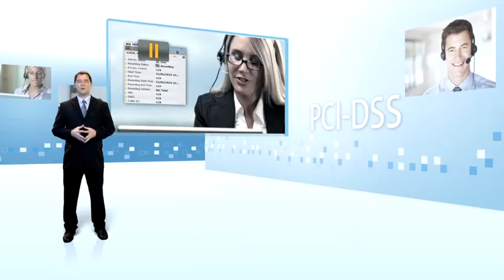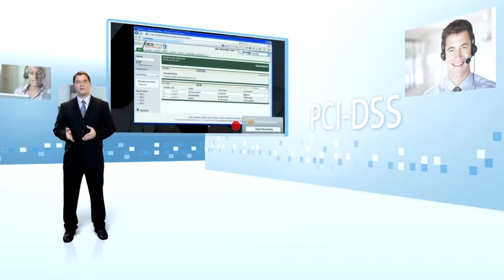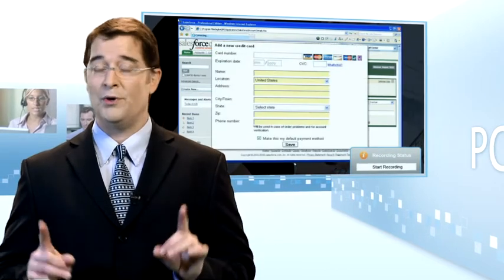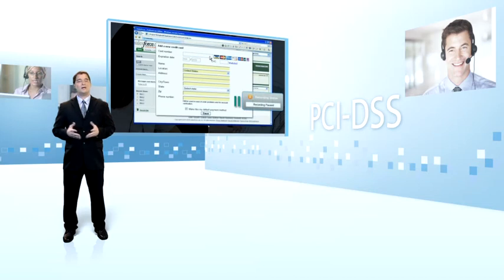The privacy control capability ensures that forbidden data, such as credit card validation codes, are not captured at all. During a customer session, it pauses and resumes recording of voice interactions, screen information, or both, based on the information provided. Pause and resume can be done manually by the agent or fully automated using the NICE real-time impact solution.